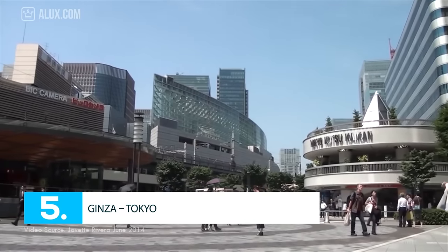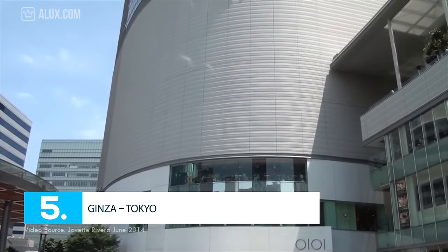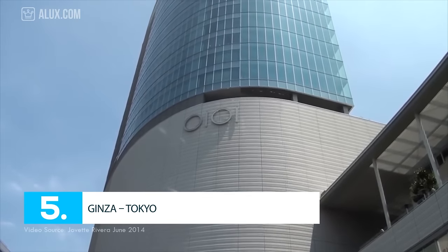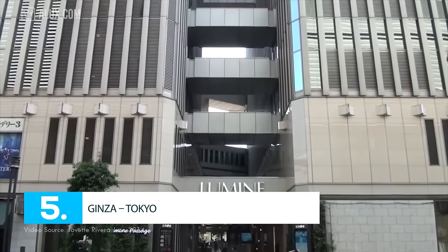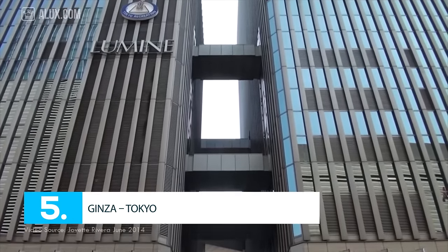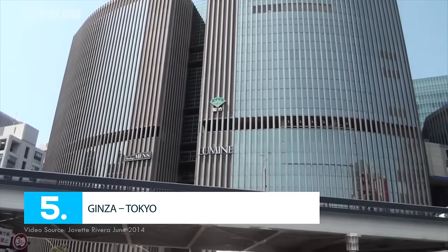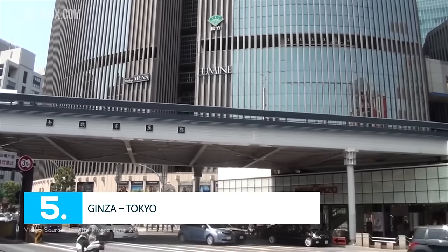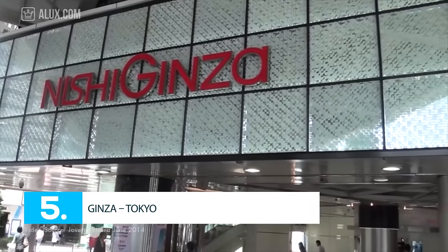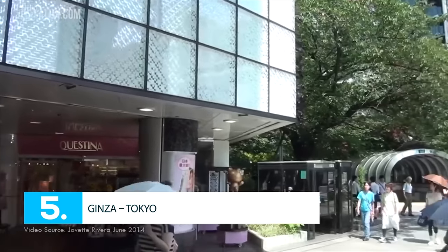Number 5: Ginza, Tokyo. One of the most luxurious shopping districts in the world, Ginza is based in the upscale area of Tokyo, with an average rent of $984 per square foot per year. The famous shopping area has high-end brands such as Chanel, Gucci, Dior, Louis Vuitton, and Carolina Herrera. Ginza comprises 8 blocks and has the highest concentration of Western shops in Japan, featuring electronic stores such as Apple and Sony.